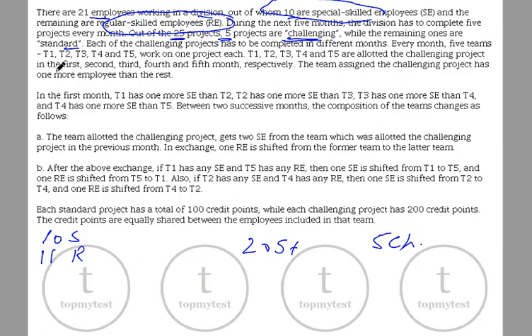Every month, the 5 teams T1, T2, T3, T4, T5 work on a project. Each team T1 to T5 is allotted the challenging project for the first, second, third, fourth, and fifth month respectively. So in the first month T1 gets the challenging project, second month T2, third month T3, and so on.